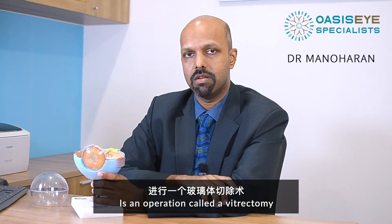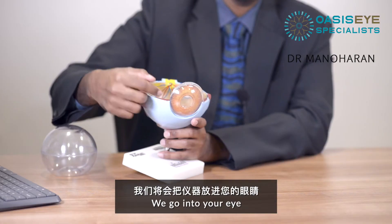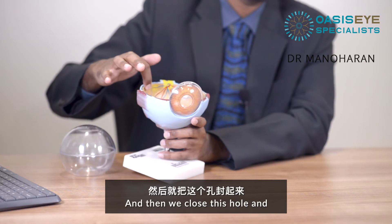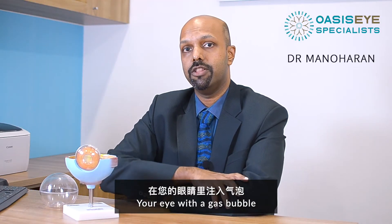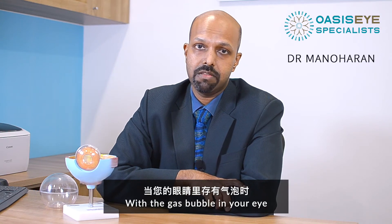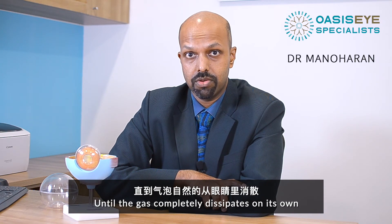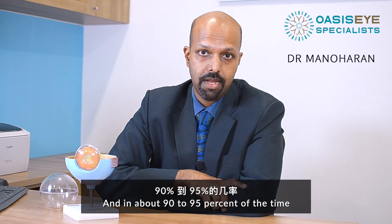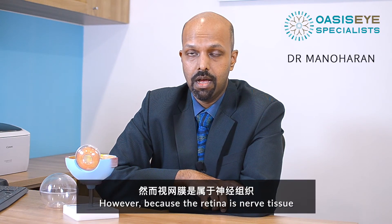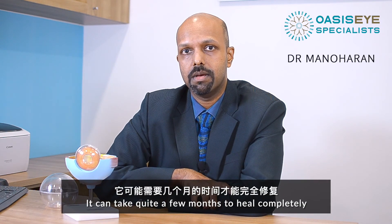What we need to do in those cases is an operation called a vitrectomy, where it's like keyhole surgery. We go into your eye, cut and suck out the vitreous or the jelly in your eye, and then we close this hole. We'll probably have to fill your eye with a gas bubble which will be there for a few weeks. With a gas bubble in your eye, unfortunately, you cannot fly or go uphill until the gas completely dissipates on its own. In about 90 to 95% of the time, this operation is successful and we get to close the hole. However, because the retina is nerve tissue, it can take quite a few months to heal completely.